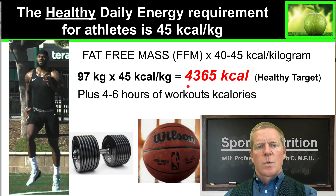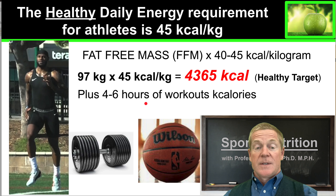Using those numbers, we see that LeBron James, when he's sitting around on the couch doing nothing, requires 4,365 kilocalories. That's LeBron James' basal metabolic rate before he does any exercise.